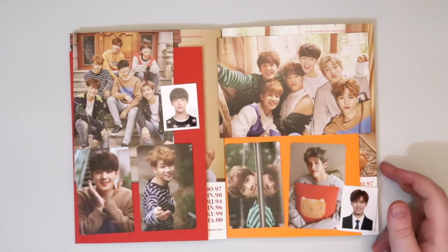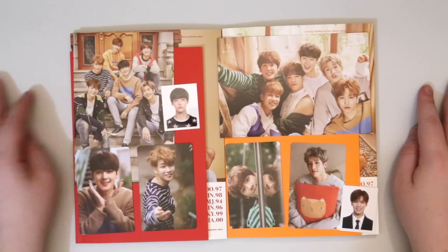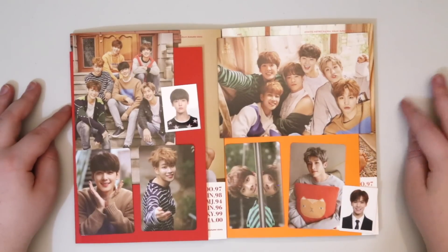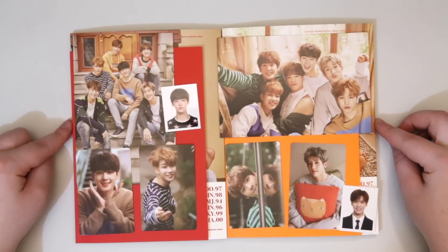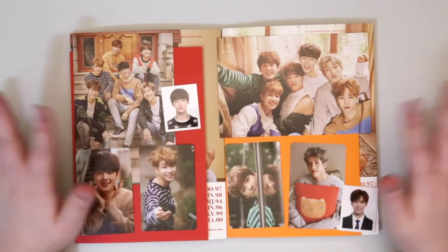So here's all the photo cards that I ended up getting. It's going to be quite a hard one to collect with so many, but slow and steady I tell ya. I hope you guys enjoyed this — let me know which photo book you liked best, or which version you ended up getting yourself. Like and subscribe and until the next video. Bye guys!